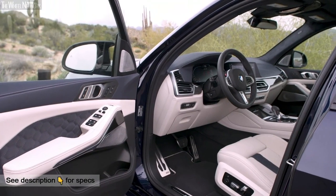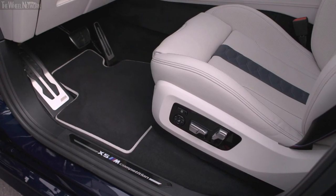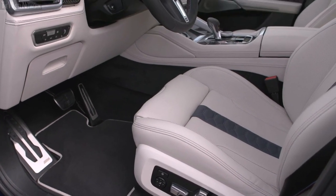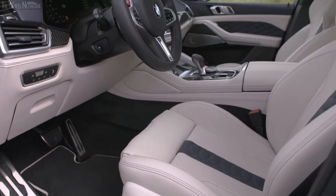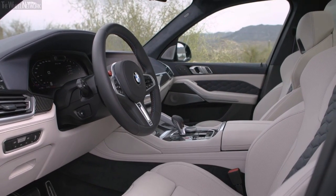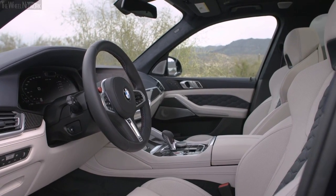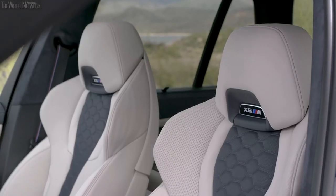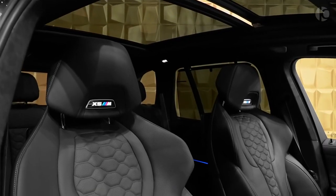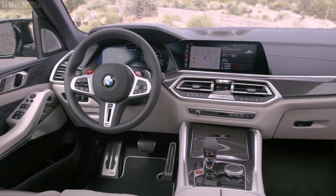Of course, being a BMW, the X5 is one of the most luxurious vehicles in its segment and on the market. Regarding its cabin, BMW has created its own design language which remains similar throughout its lineup, but each car has its unique flair. Materials used throughout the cabin of the X5 are premium and top-notch, with the fitments being faultless. The large SUV's panoramic sunroof makes the cabin feel even more spacious and airy.